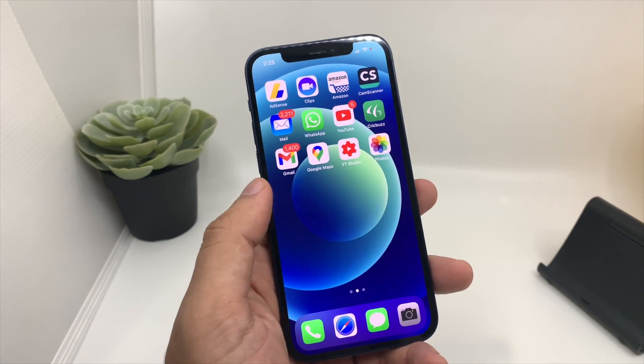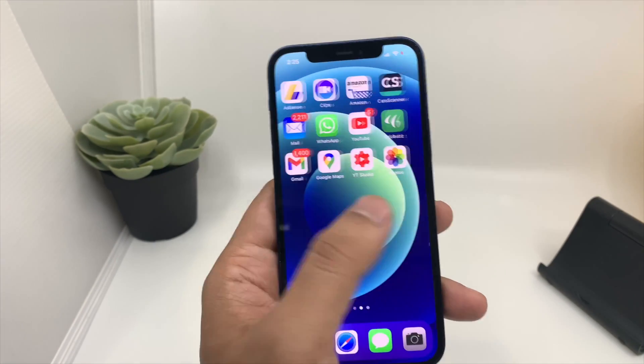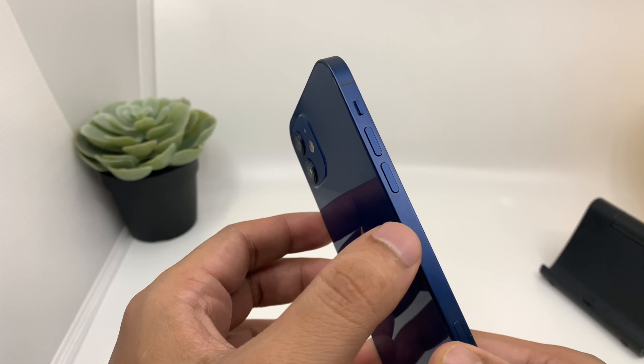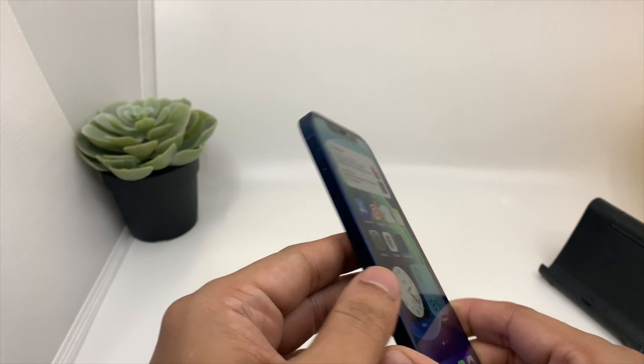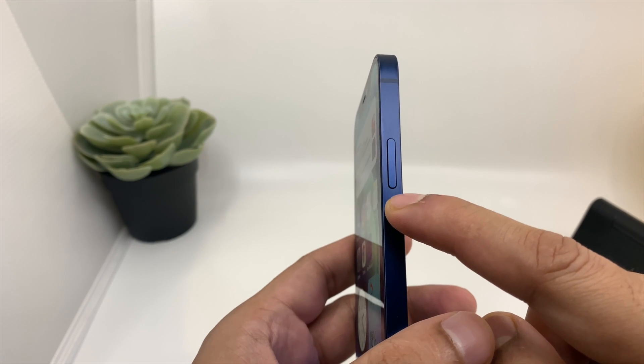Suppose you are facing this issue where your iPhone's screen is stuck and frozen and you are not able to do anything — no button is working. In this scenario, there is a very simple and easy fix. All you need to do is press the volume up button, then press the volume down button, and last you have to keep pressing the power button or the side button until you see a blank screen.